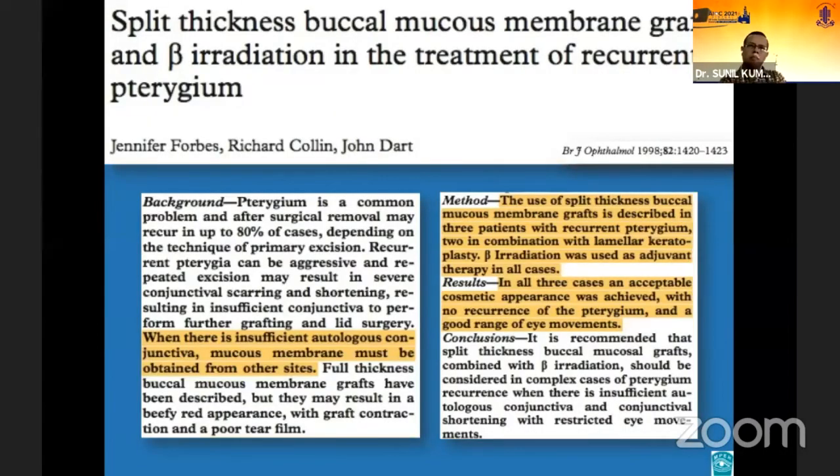This is a relatively old case report of three patients who had repeated pterygium surgery and who eventually underwent split-thickness buccal mucosal membrane grafting combined with beta irradiation, with good results.